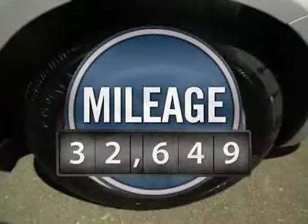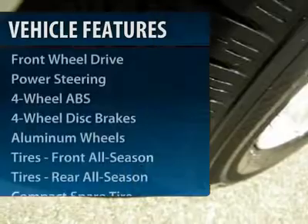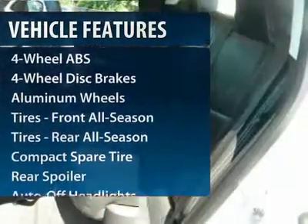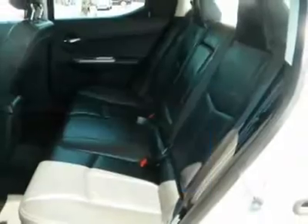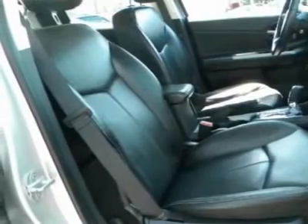This vehicle has less than 35,000 miles. Here are some of this vehicle's great options: CD changer, steering wheel audio controls, air conditioning, four wheel ABS, adjustable steering wheel, power steering, driver lumbar, front floor mats, keyless entry, aluminum wheels.